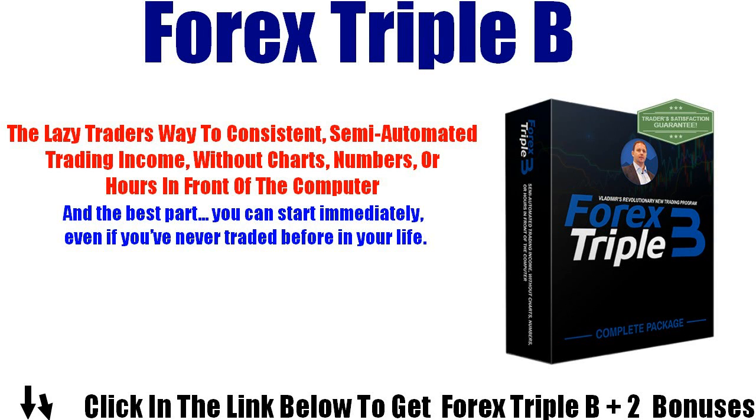Hi, I am Braxton Terrell, and I'm going to record a Forex Triple B Review. The lazy trader's way to consistent, semi-automated trading income, without charts, numbers, or hours in front of the computer. And the best part — you can start immediately, even if you've never traded before in your life.